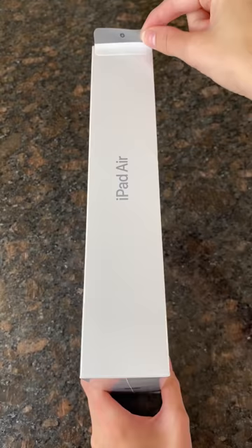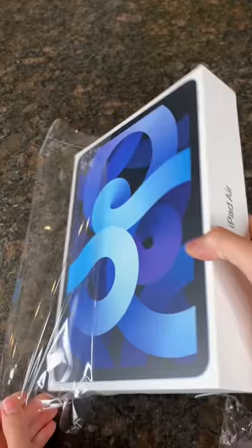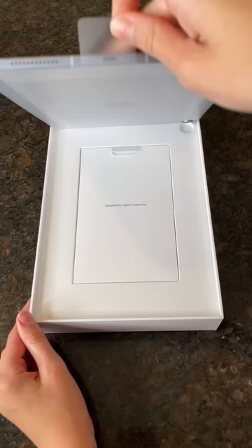I ordered the brand new iPad Air 4 and its accessories and it finally came in, so I thought it would be fun to unbox it with you guys. I've been saving up for so long for either a MacBook or an iPad, but I'm super happy that I chose the iPad.